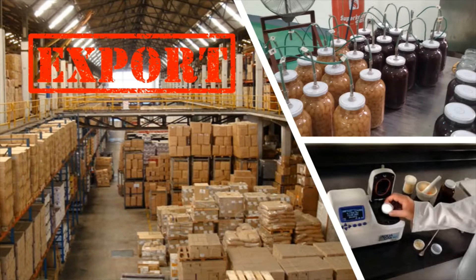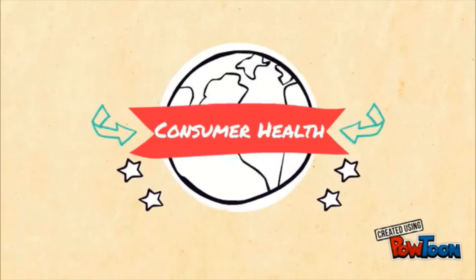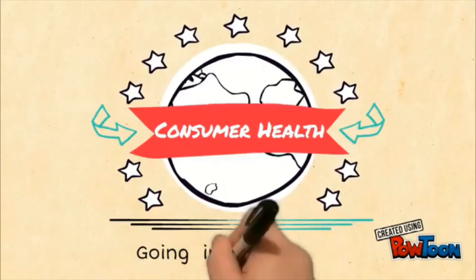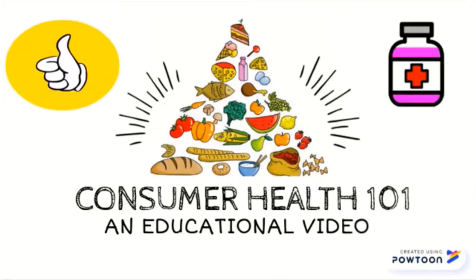Exporting water activity-controlled products is challenging due to regulations on water activity requirements for each point of destination. Due to increased consumer awareness for healthy food products, processing technology has been gearing towards improved quality retention without compromising food safety.